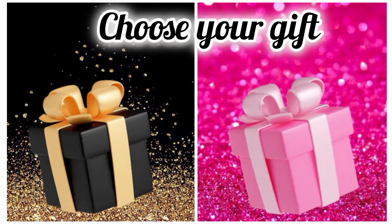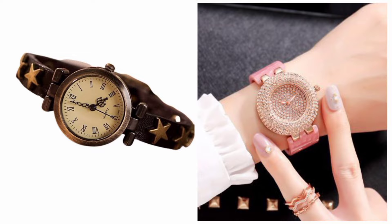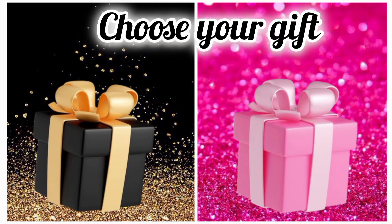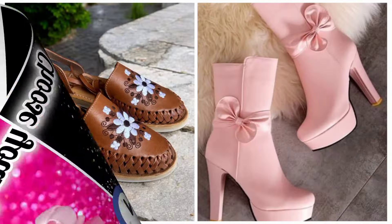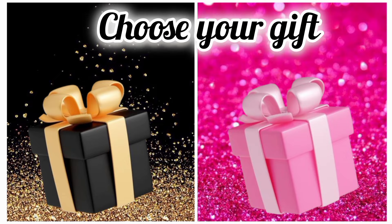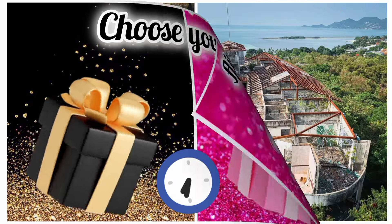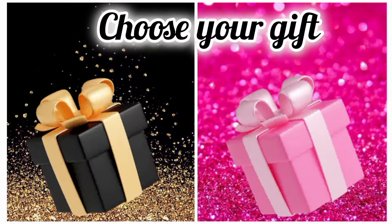Choose your favorite gift box and see your wristwatch. Hope you like your watch. Now choose carefully and see your shoes. Hope you choose the right one. Choose your favorite gift box and see your hotel. Hope you like it.